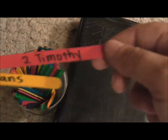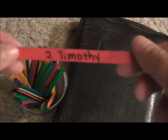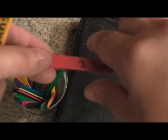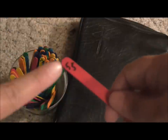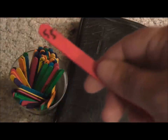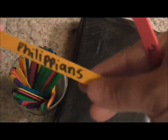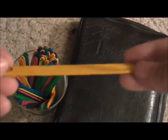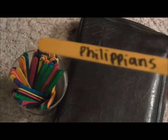I took a black Sharpie and wrote on each popsicle stick the name of a book of the Bible, and on the other end I wrote which number that book is in order from Genesis to Revelation. For example, Philippians is the 50th book in the Bible. This was just to teach them the books, not necessarily the order.